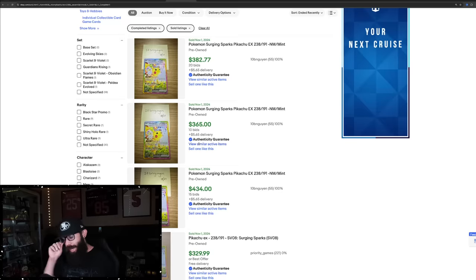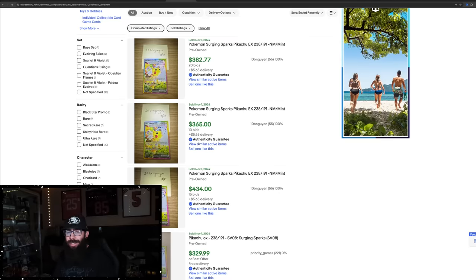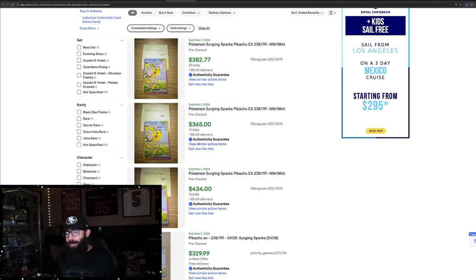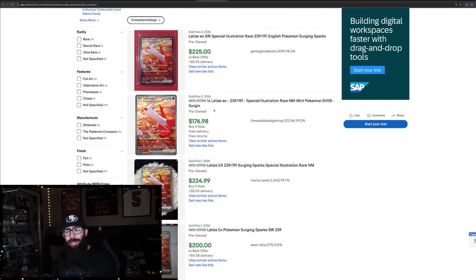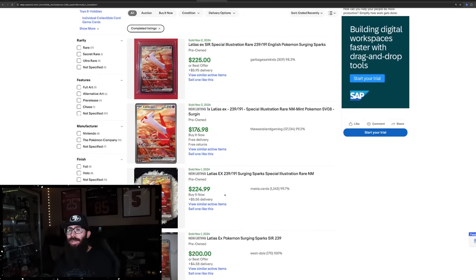However, we are in such a hyped market right now. I always use Twilight Masquerade as an example — with the Greninja, it came up, went down, went up, and just staircased all the way up. So nobody can know what's going to happen with these cards. The Latias is closer to TCG Player pricing — $220, $170, $220, $200, $230 for the Latias. Nice cards, and they're going to be hard to pull because Surging Sparks is a large set.